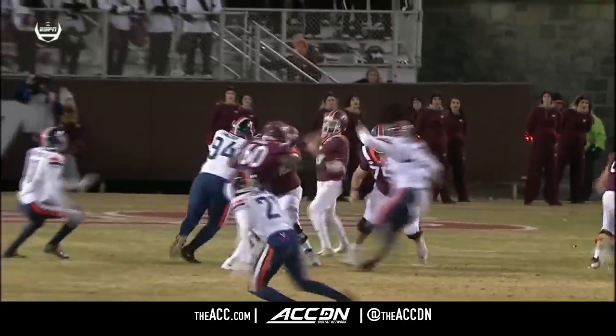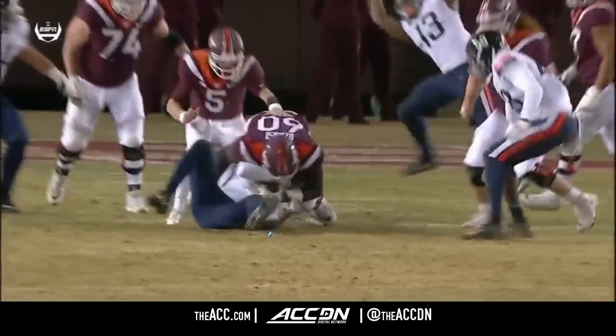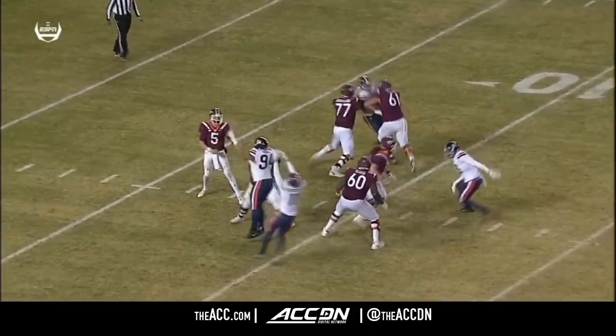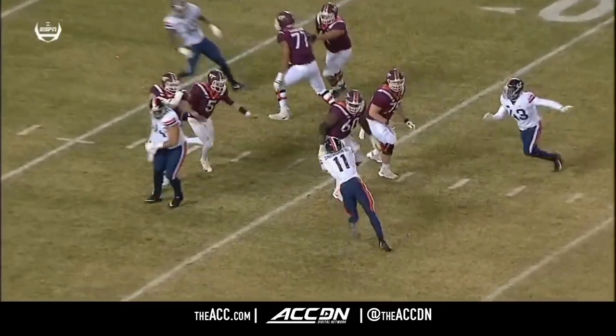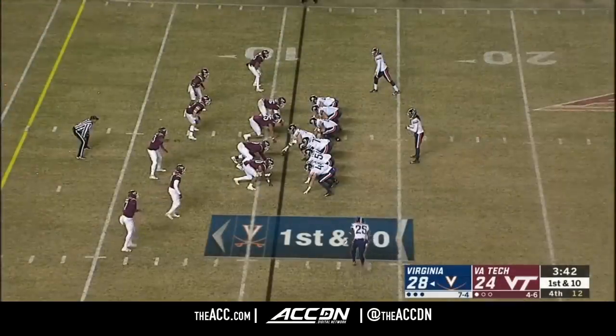Watch it — 6'7", gets the hands up. Willis — second time in a row — didn't anticipate that window closing, and that Snowden was over there. But great reaction by Snowden from the 11-yard line.